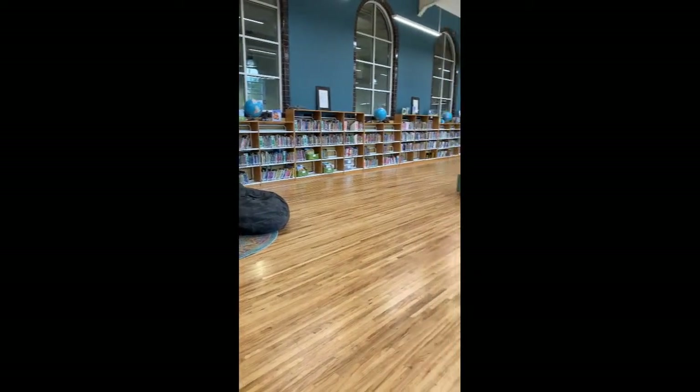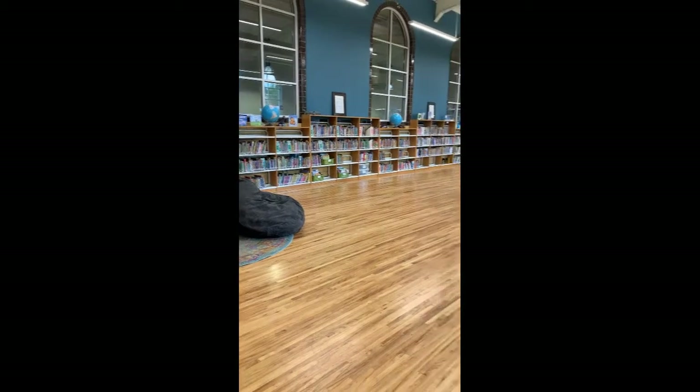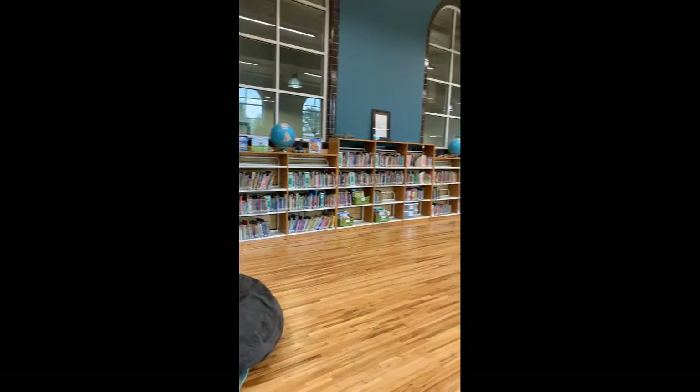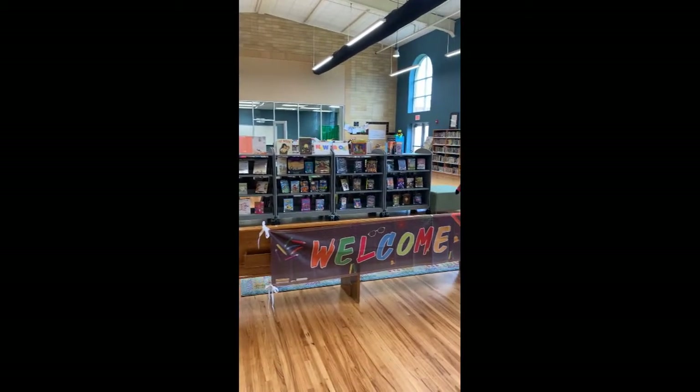Then you can browse the library. If you are a buddy here and do not need to check out a book, you can have a seat at any of the locations in the library — the cushions, the bench, the beanbags — and wait for your friend. If you are here to check out a book and you're interested in finding a nonfiction book, you're going to look along the long, tall wall on the left-hand side. If you are looking for new books, you can find them in the middle gray area.